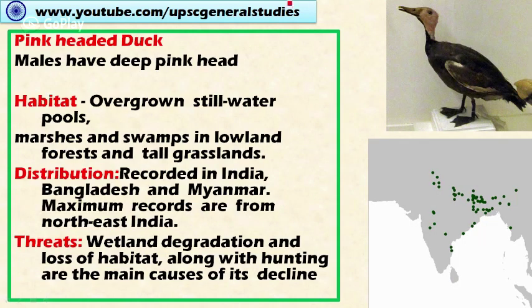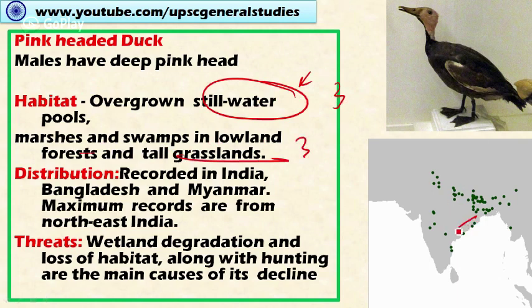Next is the pink-headed duck. The male birds have a pink head, hence the name, while females do not. The habitat includes still water and pools — wetland habitats such as marshes, swamps in lowland forest, and tall grasslands. Distribution is recorded in India, Bangladesh, and Myanmar, with maximum records from northeastern India, where abundant rainfall supports their habitat. Threats include wetland degradation, loss of habitat, and hunting as major causes of the decline of the pink-headed duck.